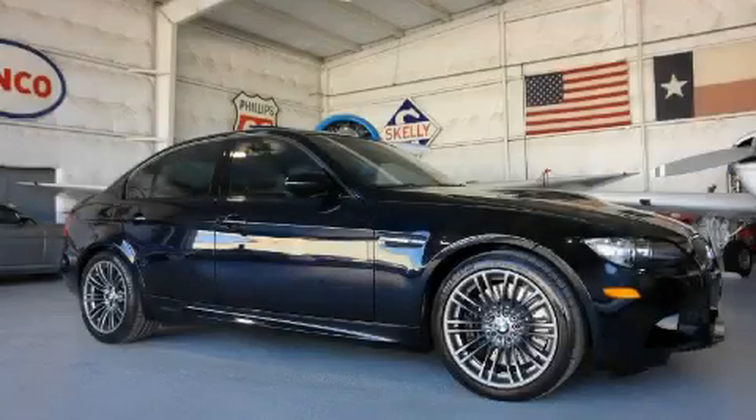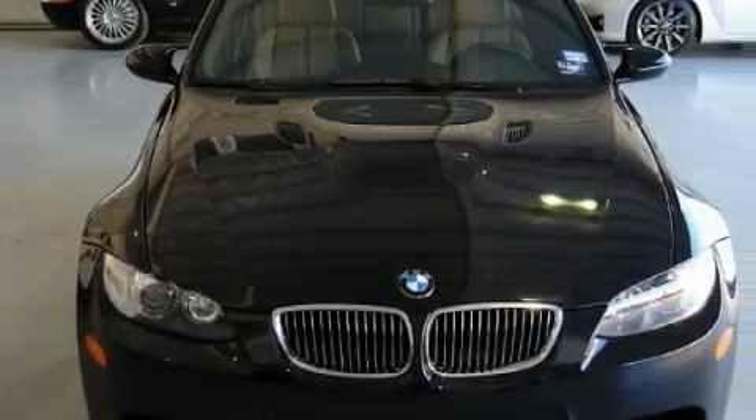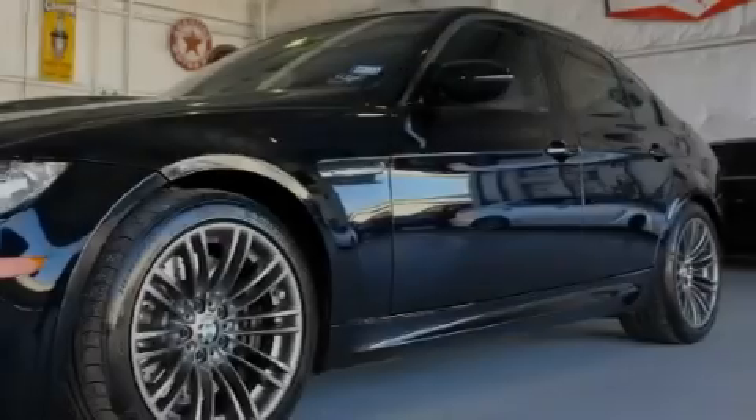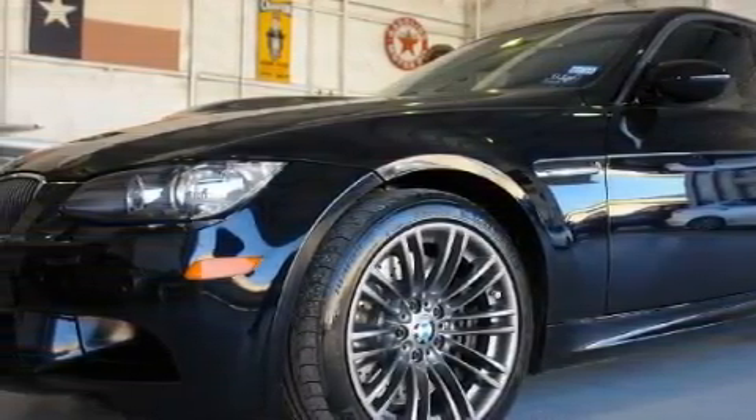This is a 2008 BMW M3 with a great fit and finish. Among the many superb features on this BMW there are adaptive cruise control, a power passenger seat, satellite radio, high-intensity discharge headlights, and rear curtain airbags. This vehicle has just over 21,000 miles.